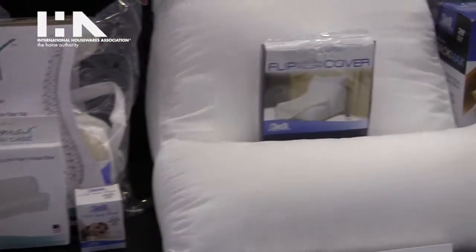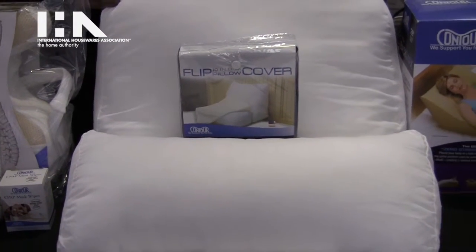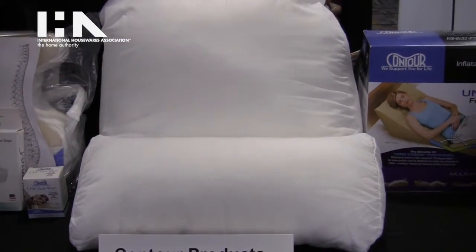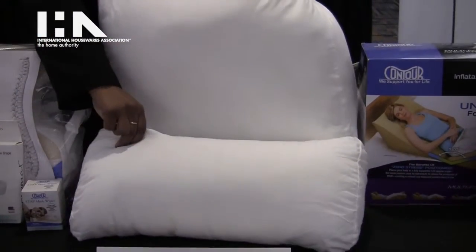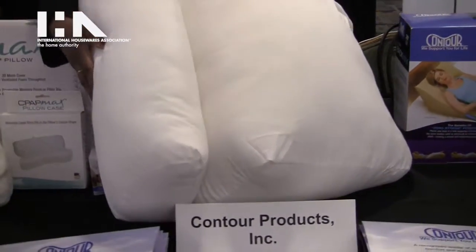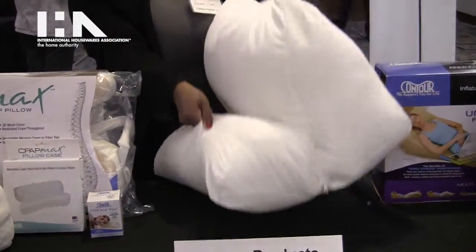Additionally, we have our flip pillow which provides the comfort of a bed pillow with the support of a traditional wedge. You are able to use the pillow to support yourself in a variety of different ways, as it can flip to be used in a number of different positions.